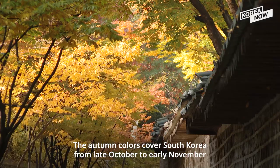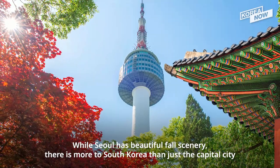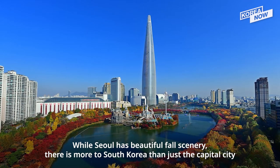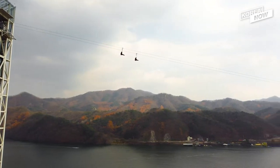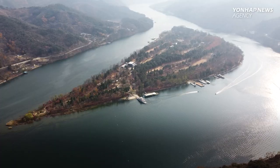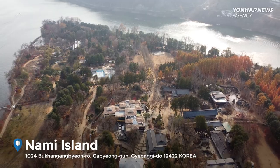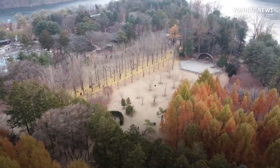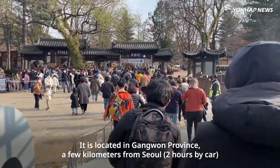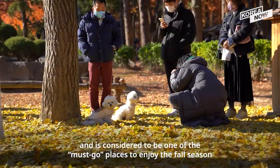The autumn colors cover South Korea from late October to early November. While Seoul has beautiful fall scenery, there's more to South Korea than just the capital city. I want to introduce you to a popular destination among tourists and Koreans — that is none other than Nami Island. It is located in Gangwon Province, a few kilometers from Seoul, and is considered to be one of the must-go places to enjoy the fall season.